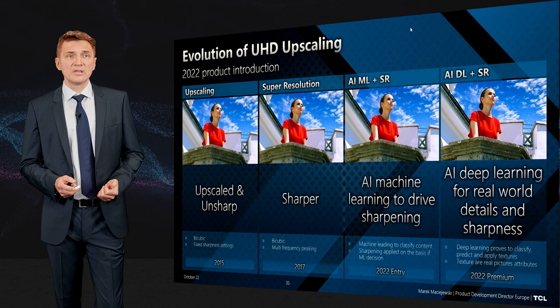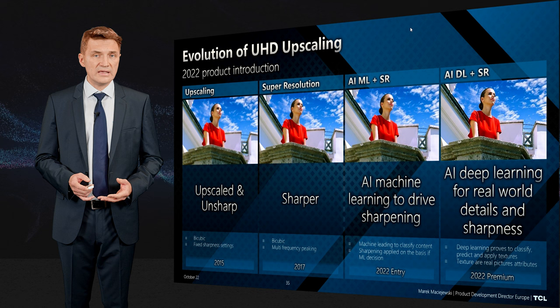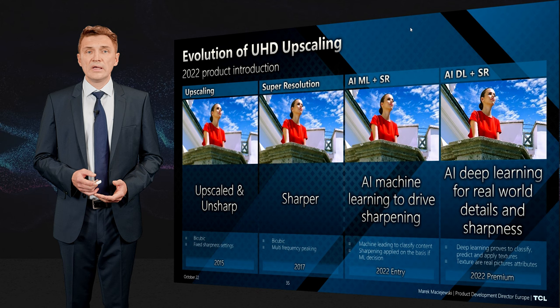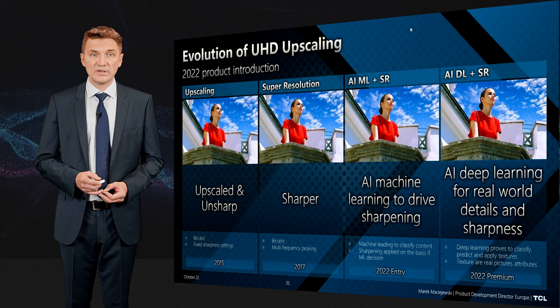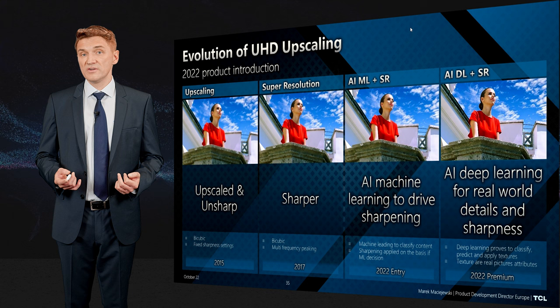Another important area is the evolution of upscaling. Upscaling started when UHD emerged, because most content was either SD or 1080i. The first step was basic upscaling, and everyone said the picture was not sharp. Then super resolution came, able to increase sharpness in specific areas — we had the perception of a sharper picture, but it was still not ideal because the same processing was applied to every picture. Then machine learning came, which could recognize the type of content and adapt sharpness, but still was not the ideal solution. So then deep learning arrived, as I said, to rebuild the picture with chunks of real-world textures.